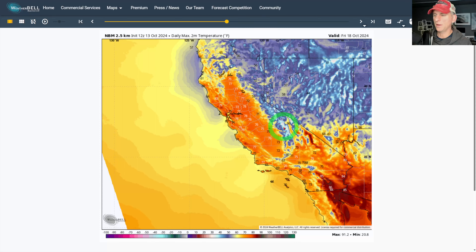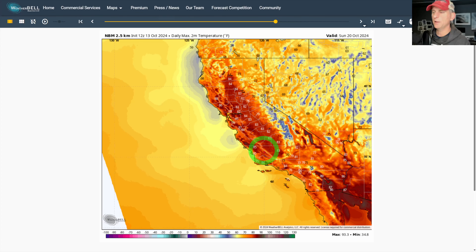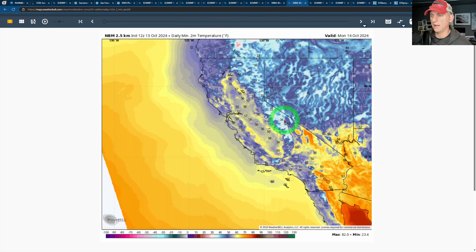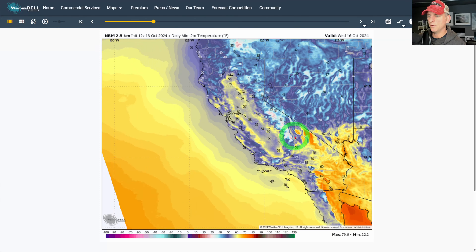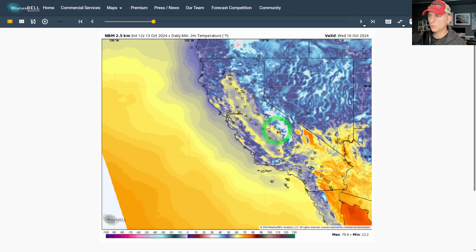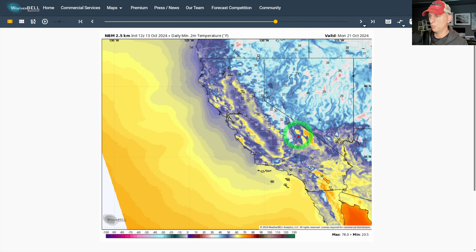Thursday through Sunday we start to bounce back — at the end of the run, those offshore winds come back and warm things up a little bit going through next weekend. These temperatures are not too difficult to deal with — we're not looking at mid and upper 90s or 100 degrees heading into late October. Looking at two-meter minimum temperatures for Tuesday through Thursday: across the Sierra Nevada, you'll definitely feel that chill. On Friday morning especially, look at some teens starting to show up. Then going through Saturday through Monday, temperatures start to warm back up.